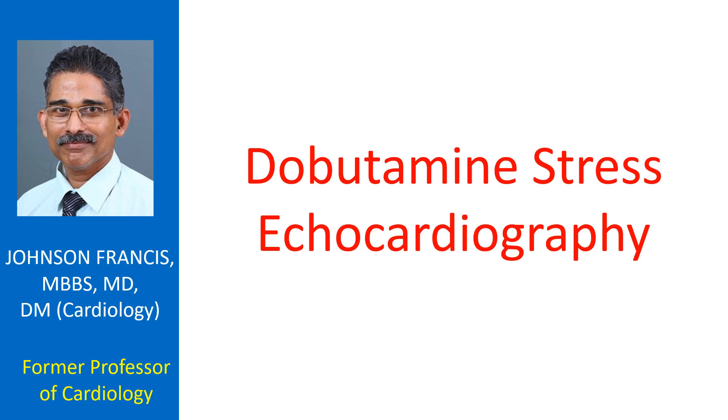Dobutamine stress echocardiography uses Dobutamine instead of exercise to stress the heart muscle. Dobutamine increases the heart rate as well as force of contraction of the heart muscle, thereby increasing its workload.